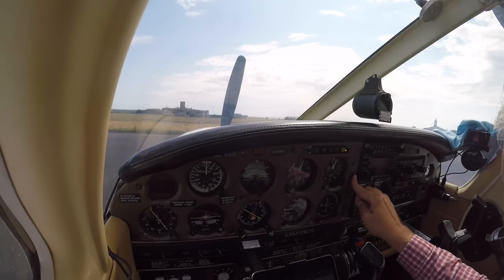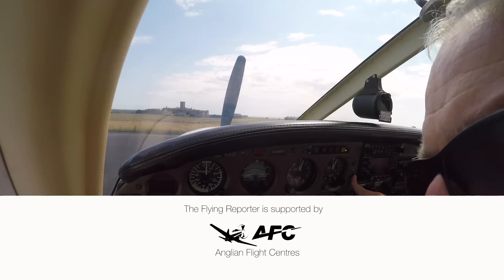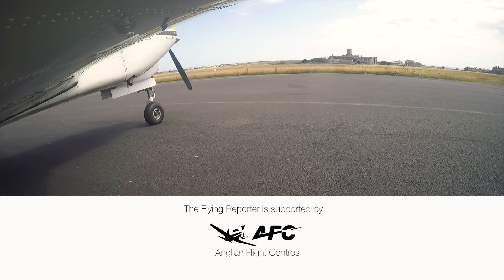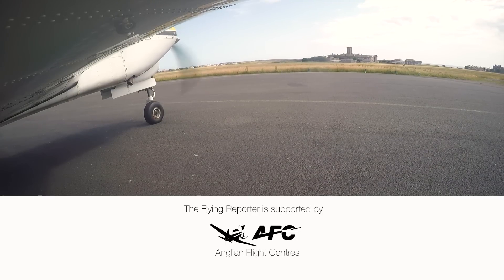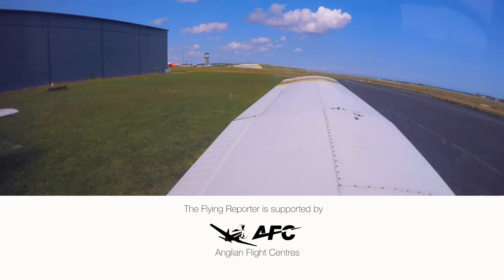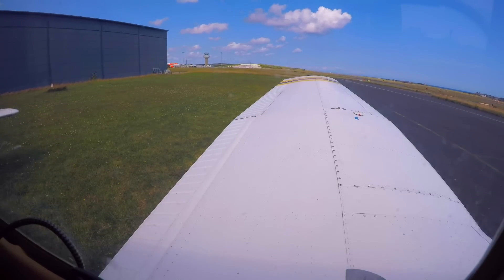The Flying Reporter YouTube channel is supported by Anglian Flight Centres, a leading flying school at Earls Colne in Essex. If you're thinking about learning to fly, then do check them out. And why not fly into Earls Colne for a visit? The Norman Debs Cafe is now serving pizza.